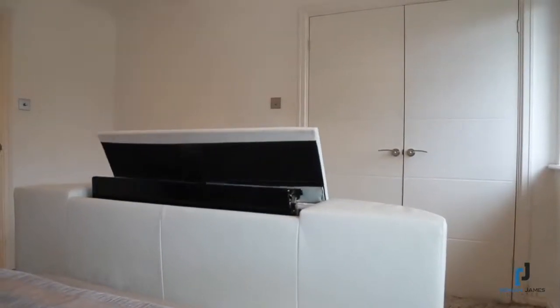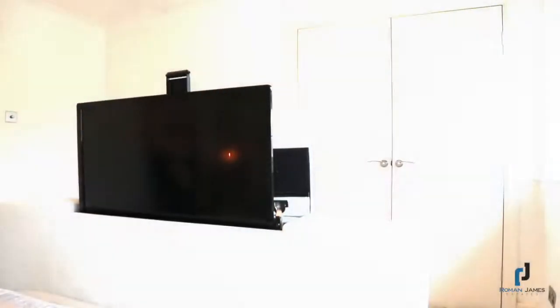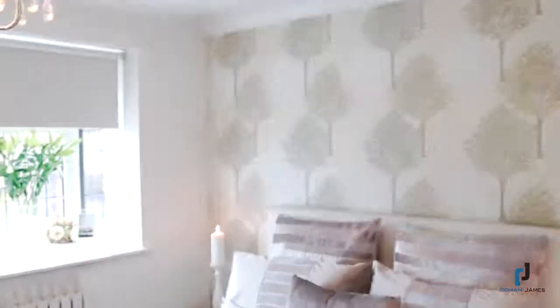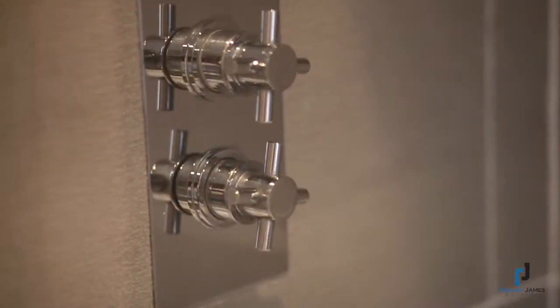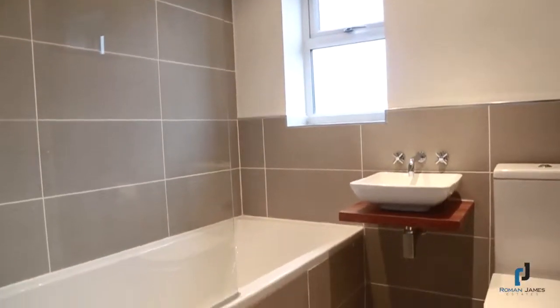The master bedroom is a fabulous size, and what makes it even more unique is the double doors that lead you through to a walk-in wardrobe. Also on the first level is the clinical fully fitted bathroom suite with floating wash-hand basin, beautiful bath set in tiled enclosure with overhead shower and low-level WC.